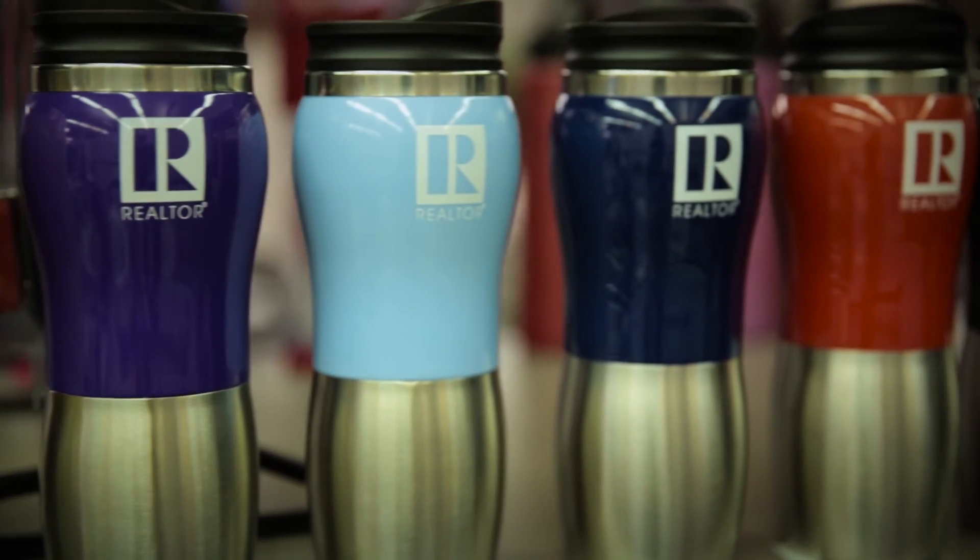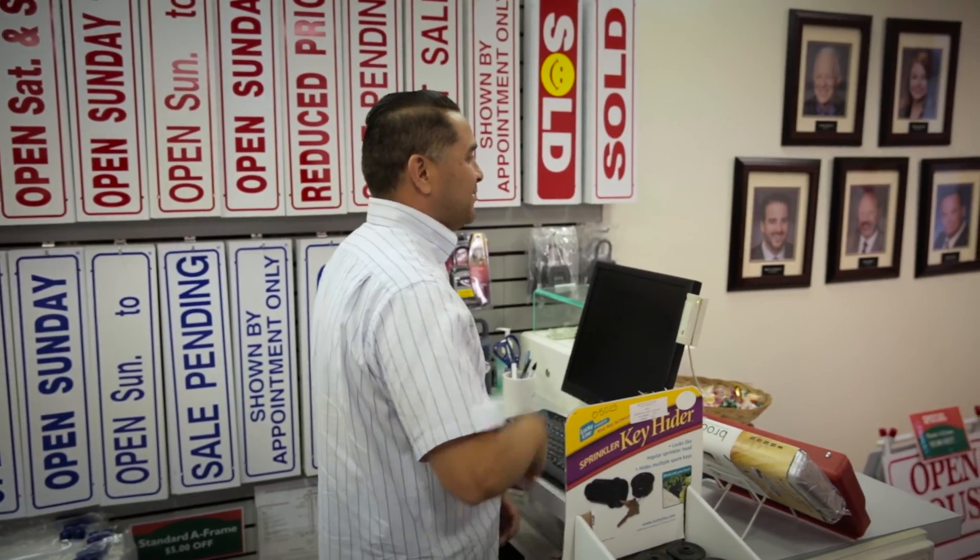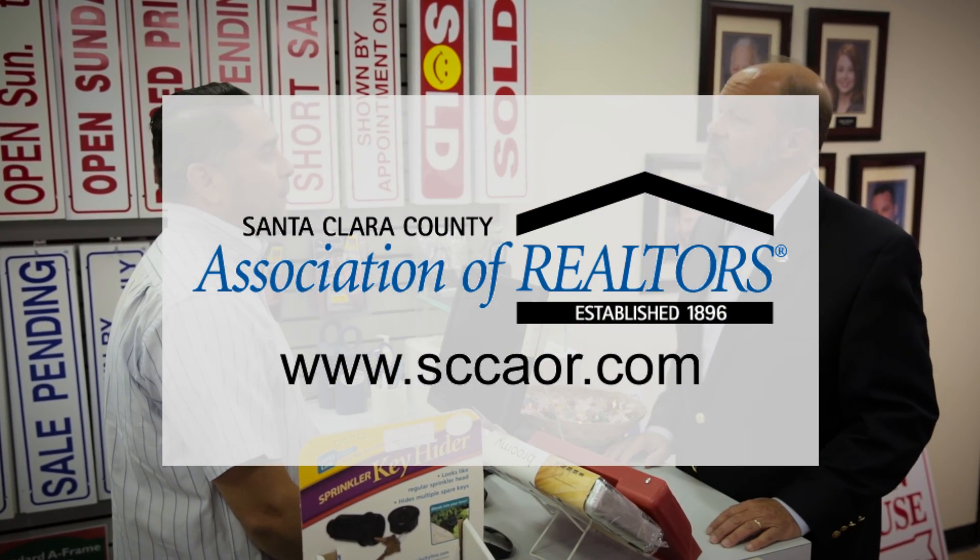For more great products, come down to the SCORE store here at the Board of Realtors, or you can go online to SCORE.com — S-C-C-A-O-R.com.